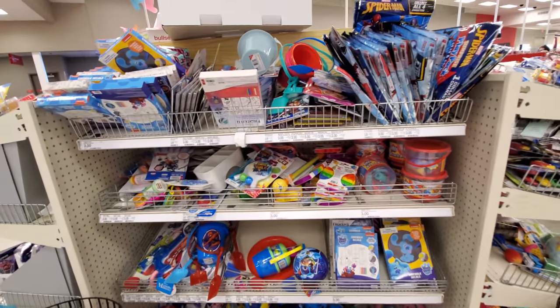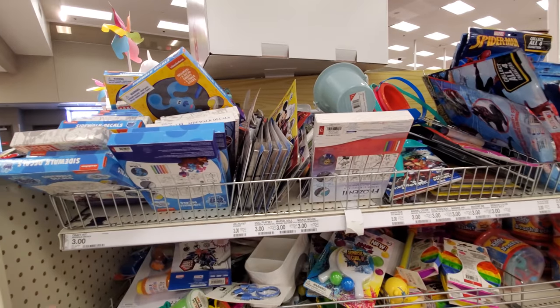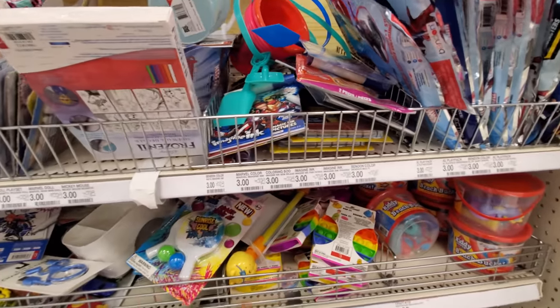Hey everyone, I made it into Target and it's been a while since I looked at Bullseye's Playground — it used to be Dollar Spot — but you know, everything's like $3 to $5.